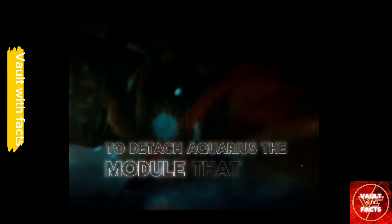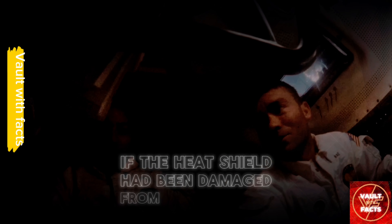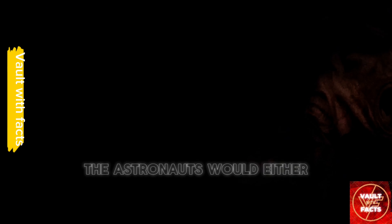Re-entry into Earth's atmosphere presented the final daunting challenge. To detach Aquarius, the module that had sustained them against the odds would now have to be let go, leaving the command module as their only vessel for survival. The battered Odyssey, with a weakened heat shield, was ready to endure temperatures of over 5,000 degrees Fahrenheit. If the heat shield had been damaged from the explosion, or if their angle of re-entry was not exact, the astronauts would either be burned up or ricochet off the atmosphere into the void.